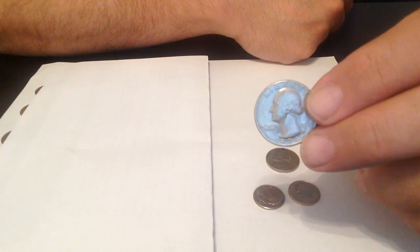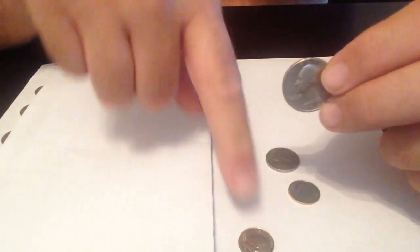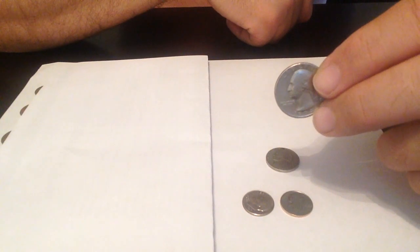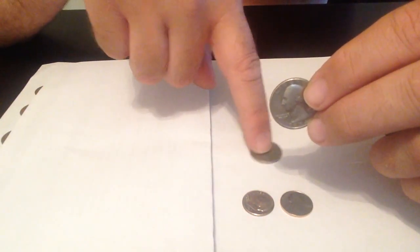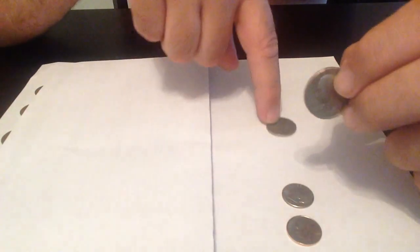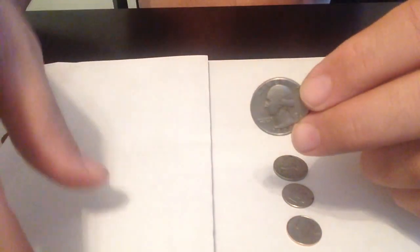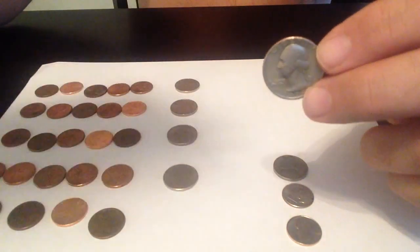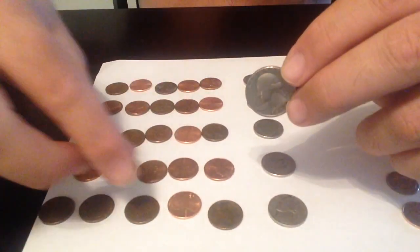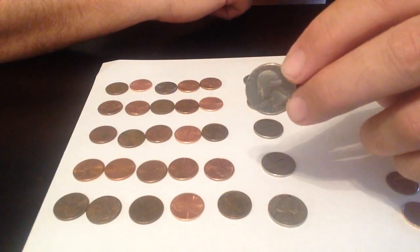How does that work? Each dime is ten pennies, and we have two dimes, so two dimes equal twenty pennies. Then this five-cent piece — that's five cents — so we've got twenty pennies and another five pennies, which equals twenty-five. You can learn these different combinations if you get some loose change from your parents or your piggy bank. Maybe you're saving money and need to know how much you have if you want to buy something — money is very important to learn.